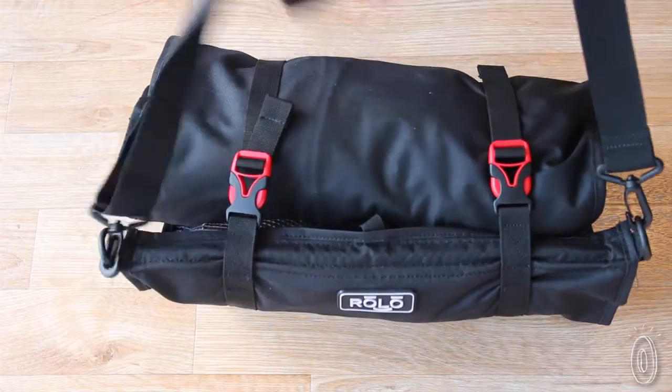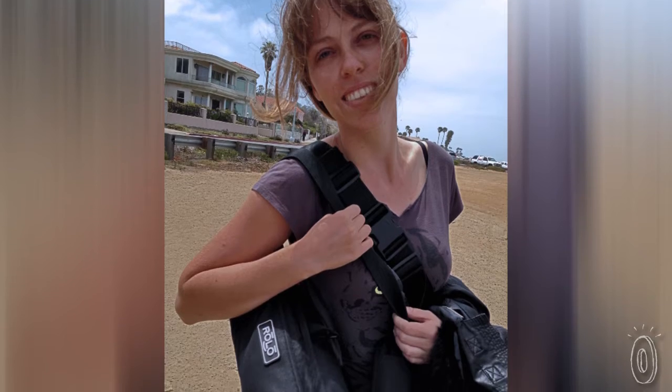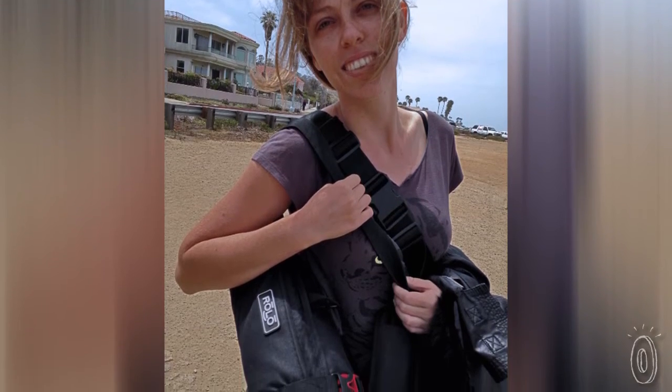It weighs just 20 ounces and comes with a convenient shoulder strap, perfect for short trips or to take along on hiking adventures. In fact, for weekend trips, you might not even need a suitcase.